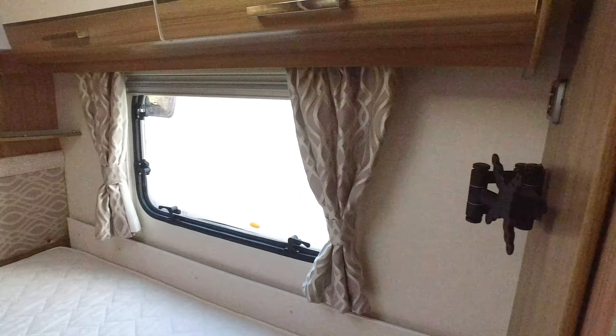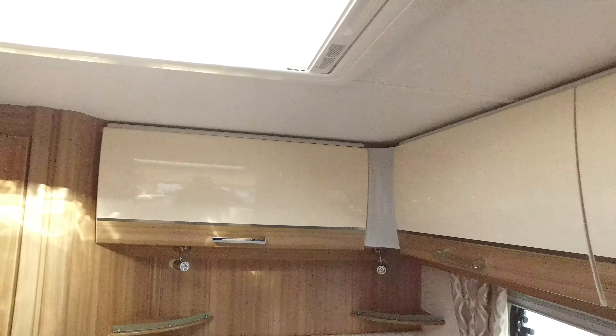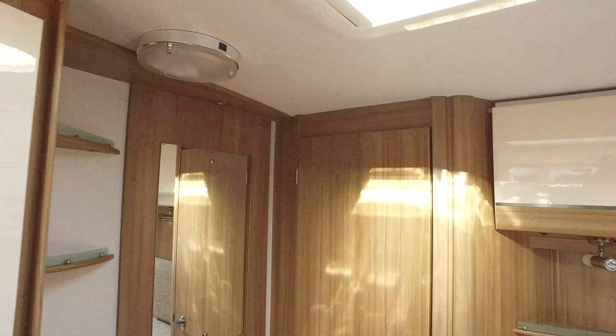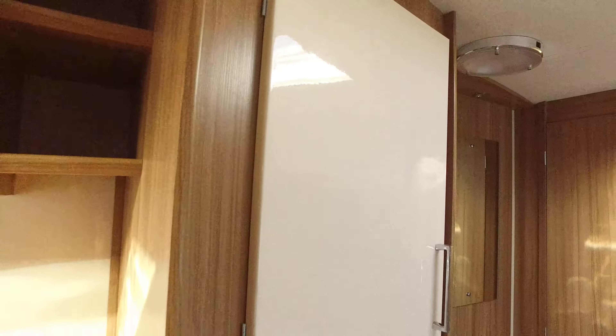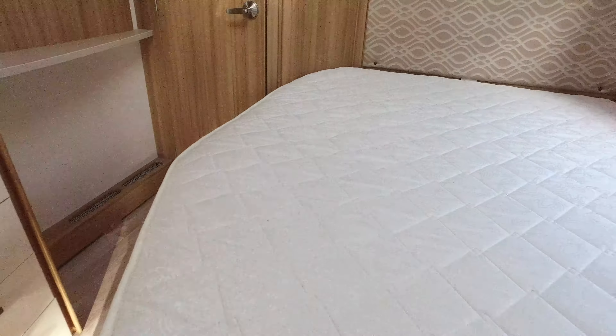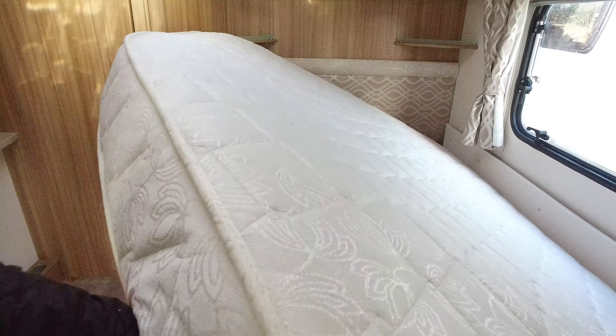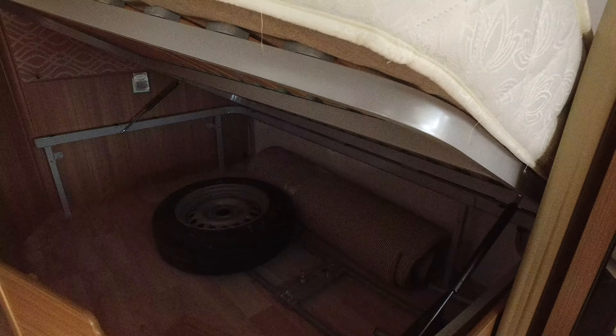Moving to the interior of this Delta. This is predominantly a four-berth fixed bed caravan. Lunars, unlike some of their other models in the range with this layout, have particularly long front bench seats, which people seem to like rather a lot.